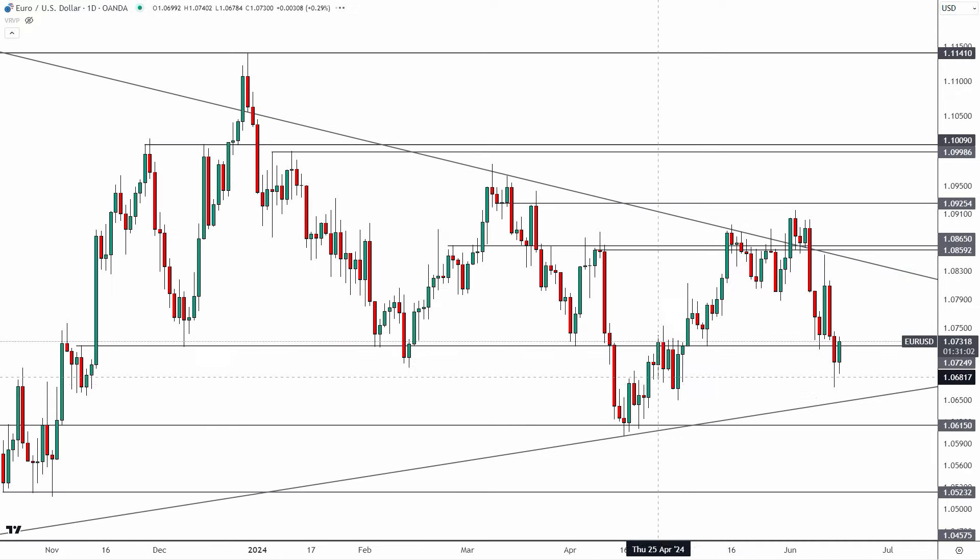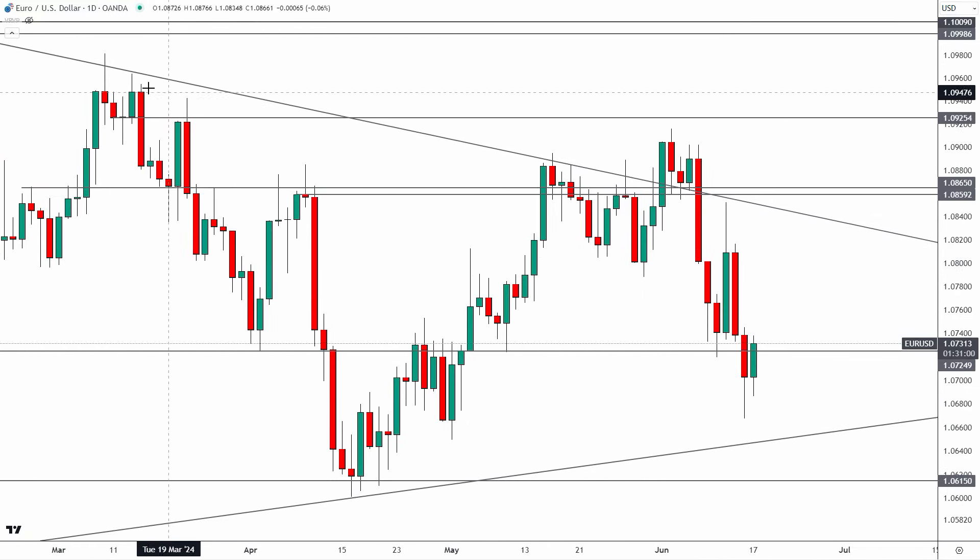Going to the daily time frame — this back here was a fake out for the Euro USD, which we've talked about over the past couple of weeks. We got the market closing above this key level that goes back to 2021, held above it as support for several days, then got the close below right here on this candle. We even got a retest of this area as new resistance last week.